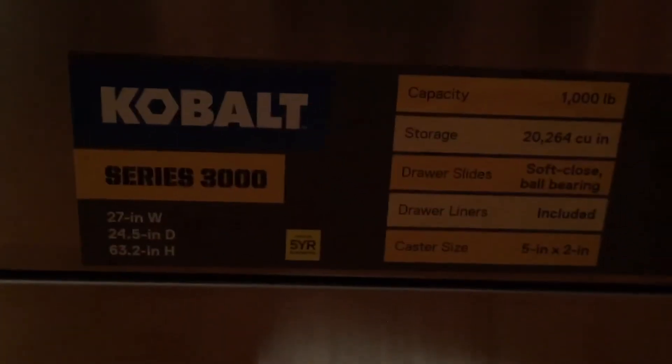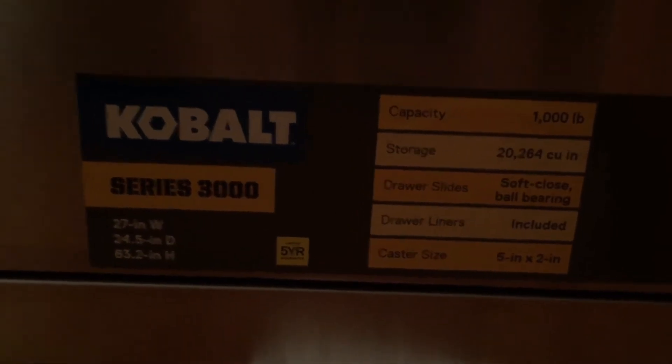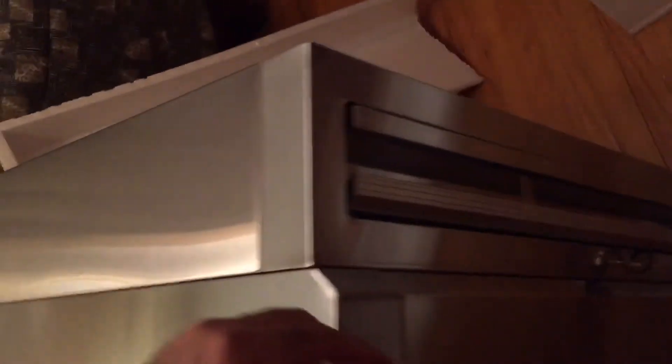It has soft-close ball bearing drawer slides. Down here it's a 1000-pound total load capacity. It has casters. This is the 3000 series — this is Kobalt's finest — and it's got a five-year warranty.